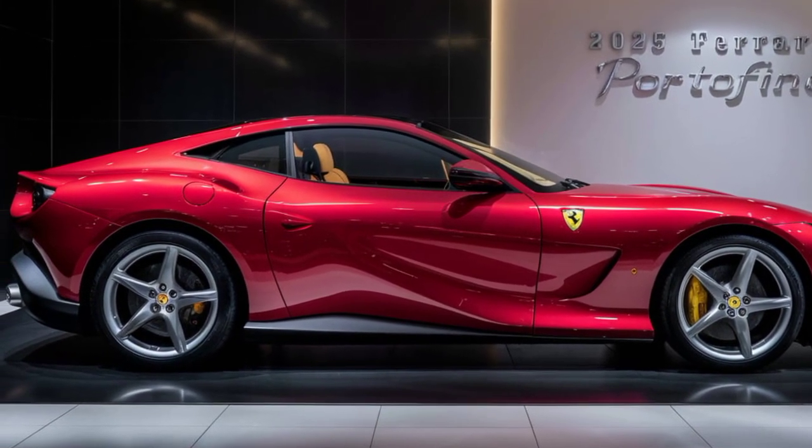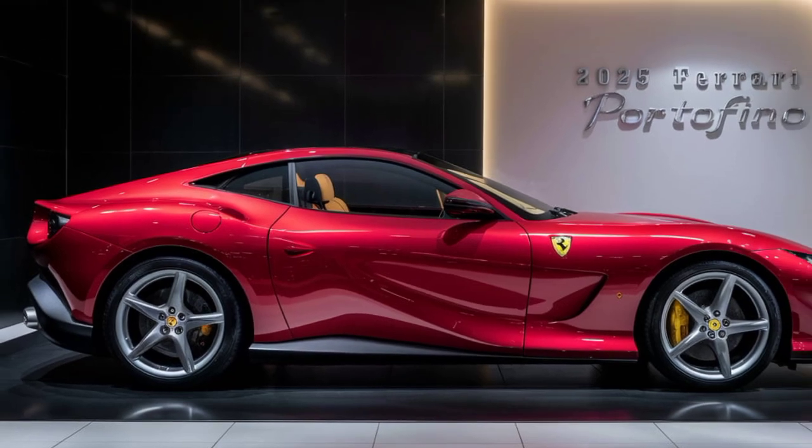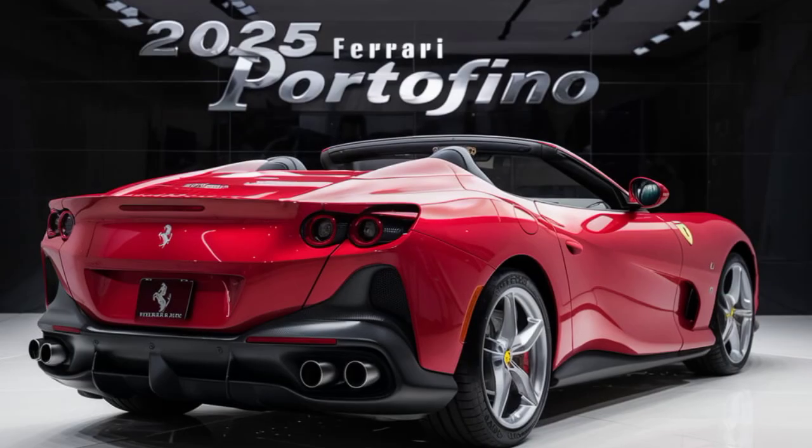This car isn't just fast — it's exhilarating. Feel the rush of adrenaline as you press the pedal and experience the true power of Ferrari. Step inside the Portofino and you're entering a world of luxury.